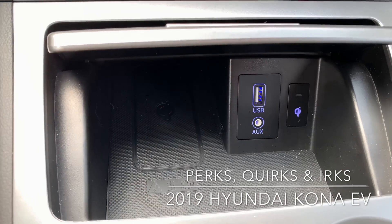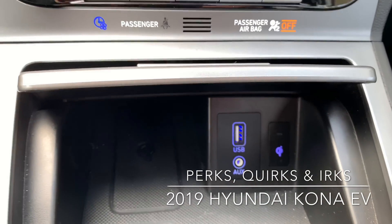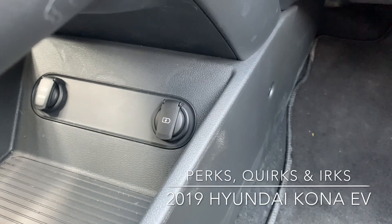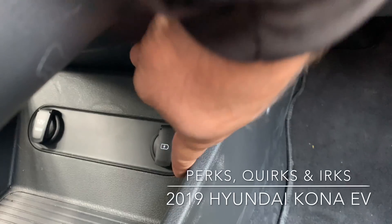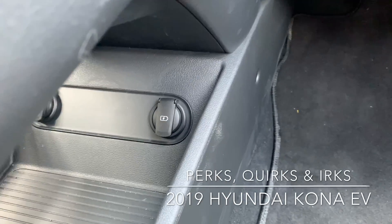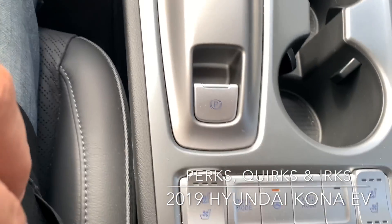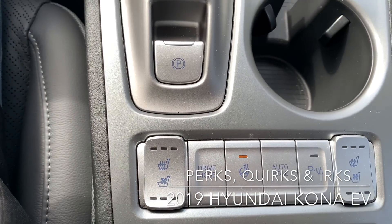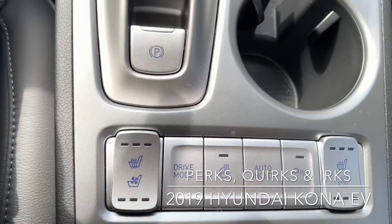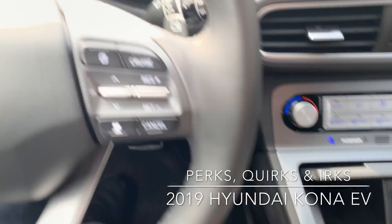A definite perk is wireless charging — really awesome. USB auxiliary right there too. A quirk-slash-perk is that if you duck down under the console, there's a ton of space and the USB port is right there for the passenger. Heated seats and cooled seats are standard on this top trim Ultimate — love it. Drive modes are there, heated steering wheel, auto hold. Everything is so well laid out — that's your typical Hyundai.